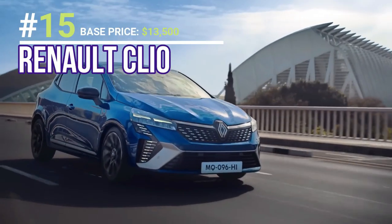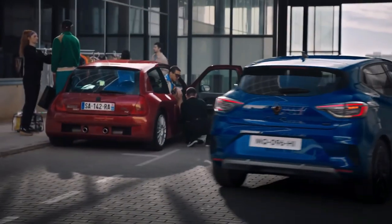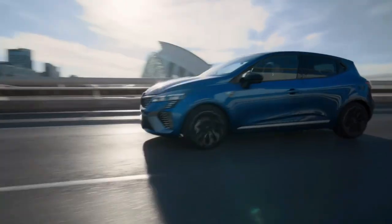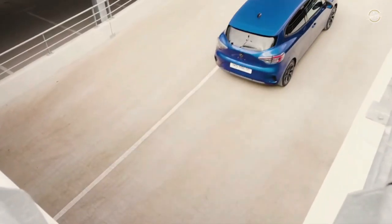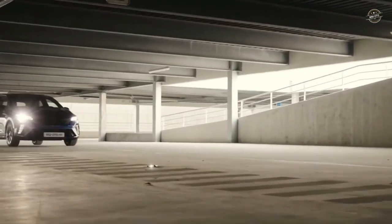The Renault Clio is a popular French supermini car released by Renault in 1990. Its new generation, released this year, is well known for its sleek design, fuel efficiency, and modern technology. It features engines ranging from a 1-litre 3-cylinder turbocharged engine to a 1.6-litre hybrid engine. Safety and convenience technologies include lane departure warning, automated emergency braking, and a touchscreen infotainment system compatible with Apple CarPlay and Android Auto.